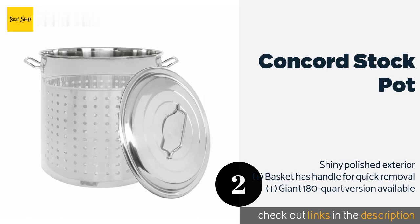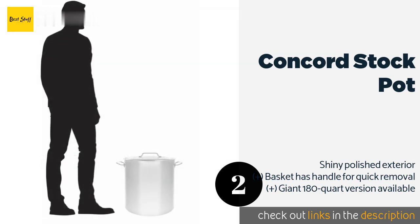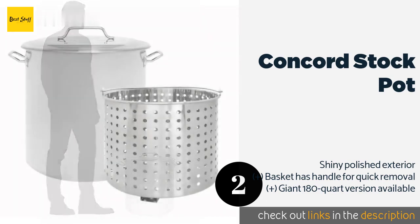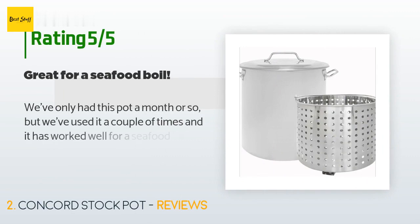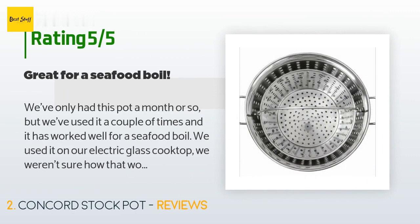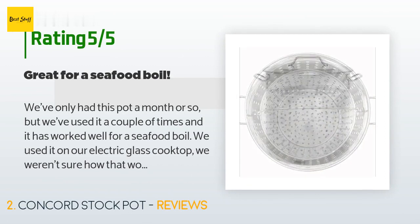The price is around $100 — check out the product link in the YouTube description. This product is rated 4.7 stars from 189 customer reviews. A customer said: we've only had this pot a month or so, but...